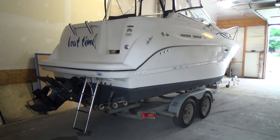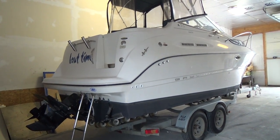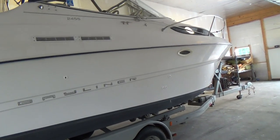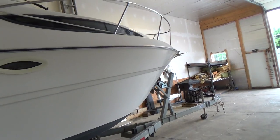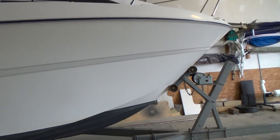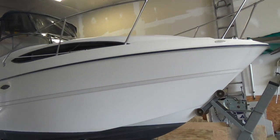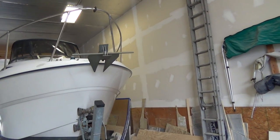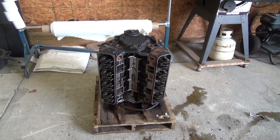2002 Bayliner 2455 — very popular boat with Bayliner. This is an aft cabin boat. It comes with a 5.0 liter MerCruiser engine. We just replaced the long block with a Jasper remanufactured long block that has a three-year warranty. It does have two new manifolds and risers, both port and starboard side. Over here is the old engine that's going back to Jasper.